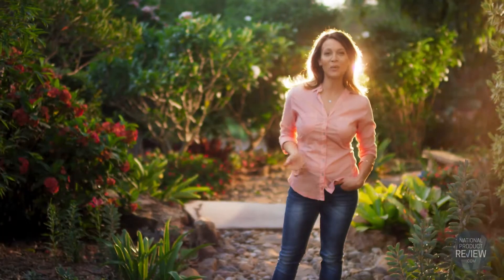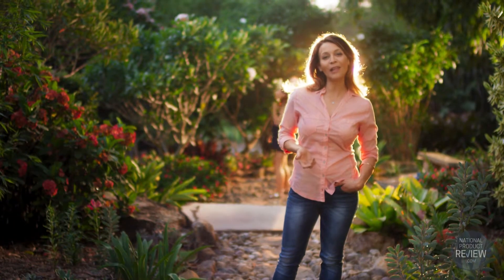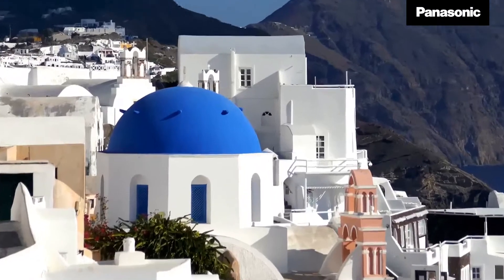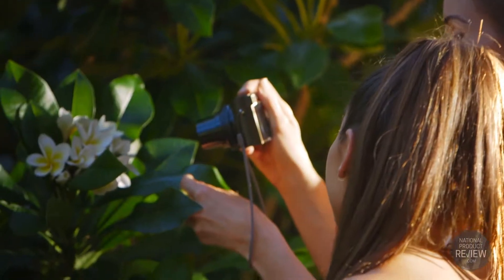The stylish pocket size shape means no more bulky camera bags or weighty equipment, and the world famous Leica lens with its powerful 10x optical zoom makes it perfect for capturing all the sights near and far.